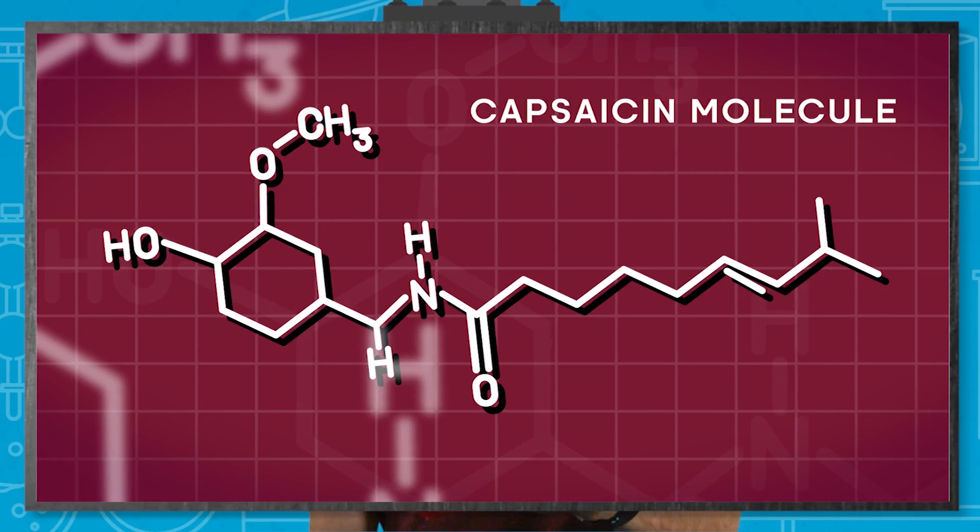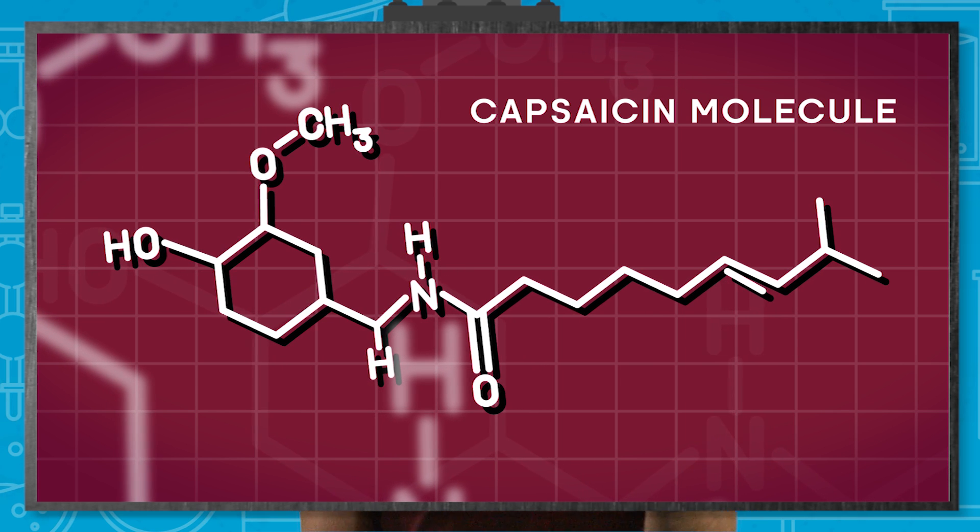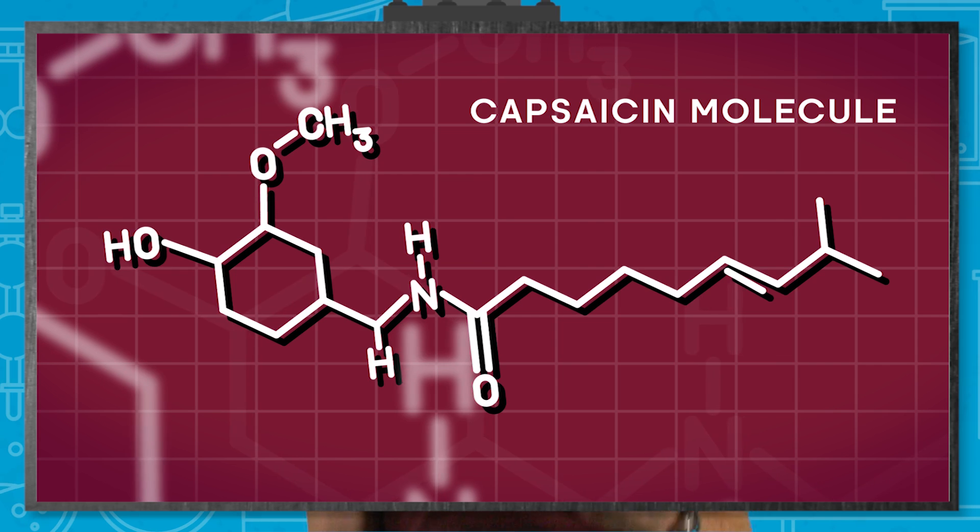The key ingredient behind this spicy little number is capsaicin. It's a compound, and several closely related molecules together, which are known as capsaicinoids, occur naturally in all chili peppers. Simply, the more capsaicin, the spicier the pepper, and the more intense the burning sensation. I'll get to how that works in a minute.